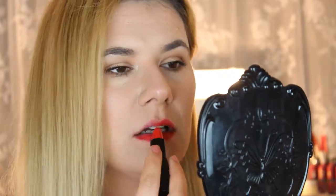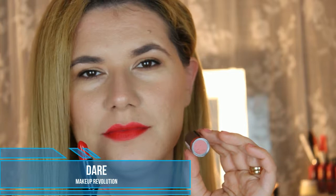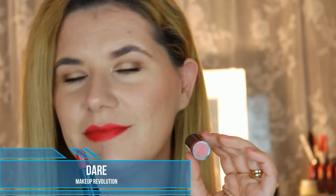Next I have three different red shades. Let's start with the lightest one — this one is called Lady. It's not the best swatch on the lips but I really enjoy wearing this shade. Those two red lipsticks kind of stain my lips a little bit.